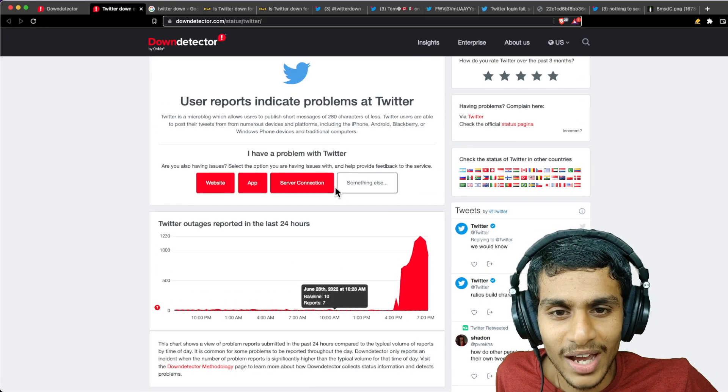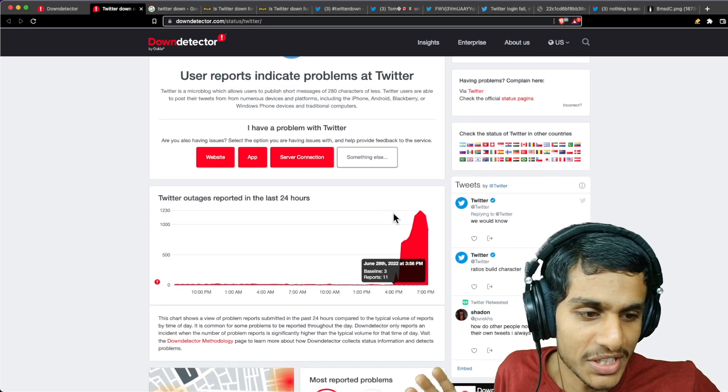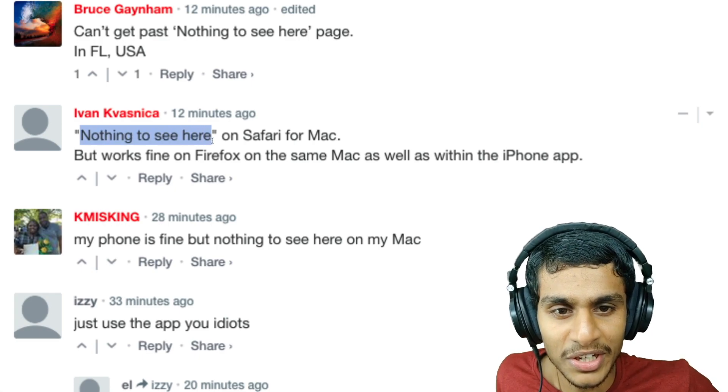Down Detector is our best bet right now, and as I'm refreshing the page the outage reports are still increasing. It looks like it is just a server maintenance thing that they are probably doing. We don't have any official confirmation of anything of that kind.